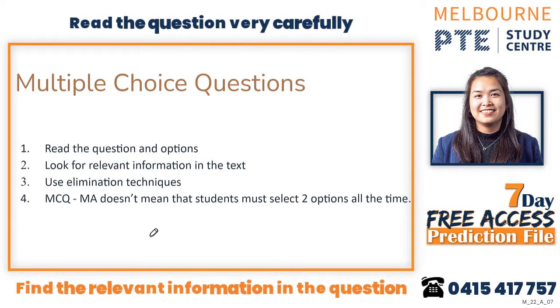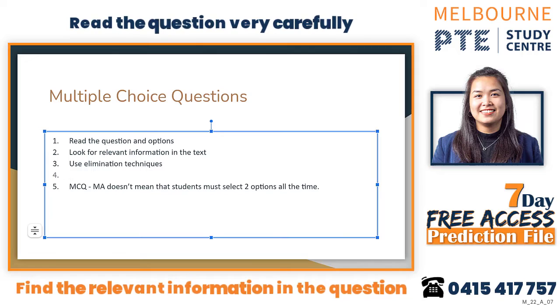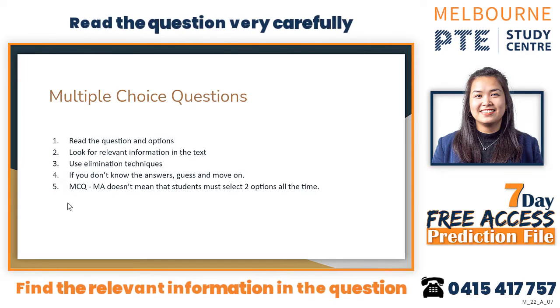If the elimination technique doesn't work, just guess the answer and move on. Don't leave it blank. Even if you don't know the answer, always put something down and move on — never leave it blank.